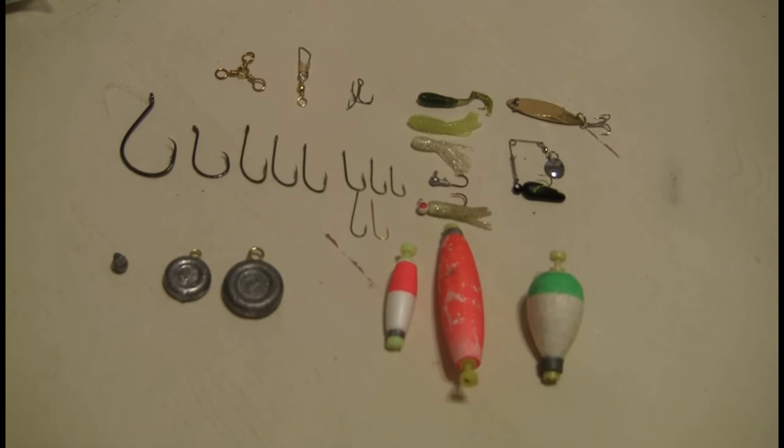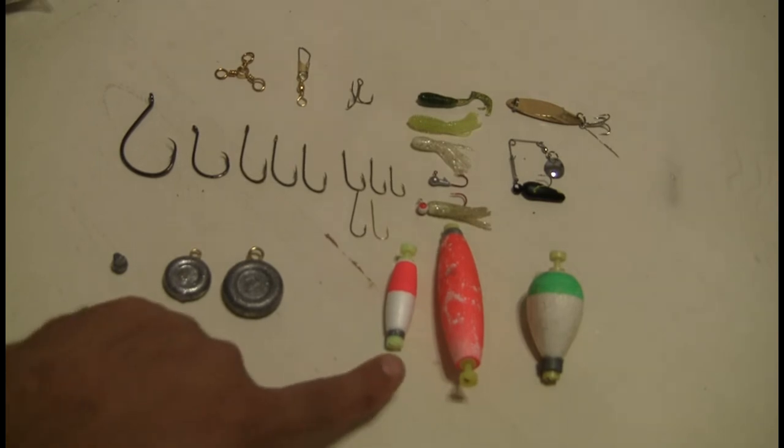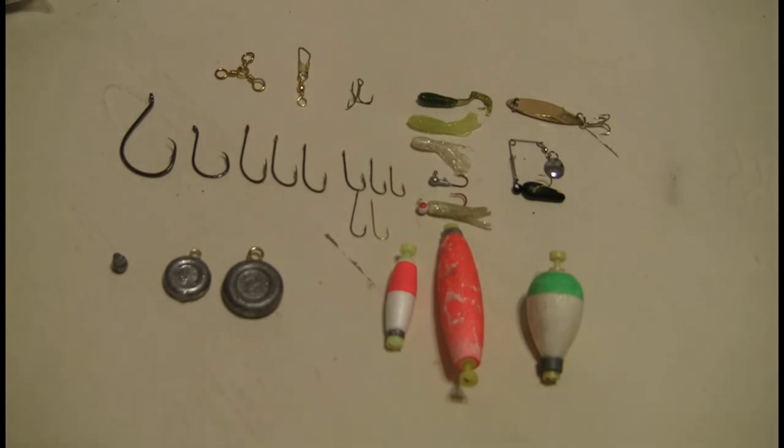The next thing I'd recommend is having bobbers. Some people think they're just for kids, but what bobbers allow you to do is fish certain depths of water. If you're fishing water that's ten feet deep but the bluegill is sitting at five feet and they're out away from shore, if you cast out with just the weight, your line's going to go straight to the bottom. But with a bobber, you can put a five-foot leader and a hook, and when you cast it out, your bait will be sitting at five feet. Bobbers also allow you to adjust the depth pretty easily.